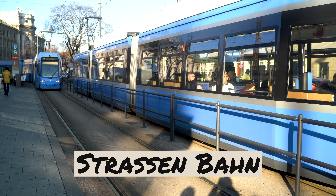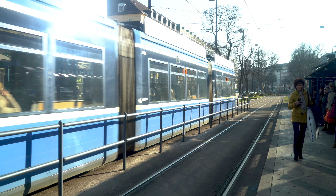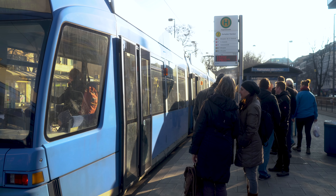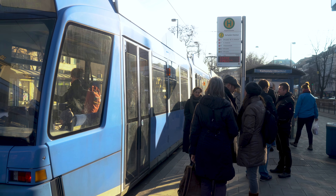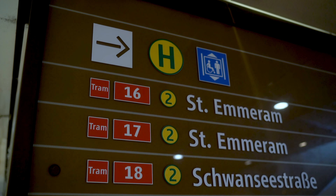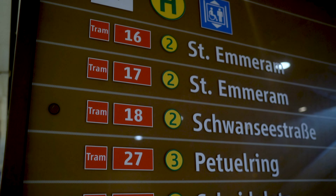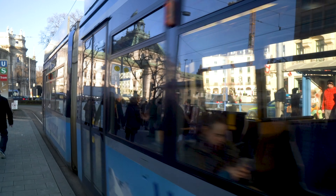Slightly lesser known are the Straßenbahns, or the streetcars — you might know them as trolleys. Running on tracks on the road themselves, these can often be overlooked as people tend to favor the trains. But don't be fooled — these are massively convenient and go places that just aren't feasible for a big train, making stops right out front of cool bars and lived-in spaces. Riding on these can also be a lot of fun, as instead of being stuck in stuffy tunnels, you're in a light and airy vehicle strolling down the beautiful streets.